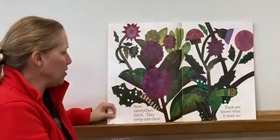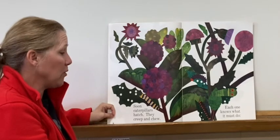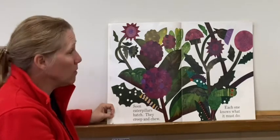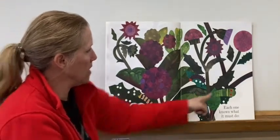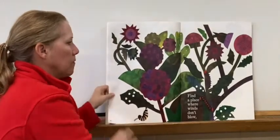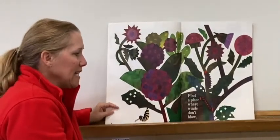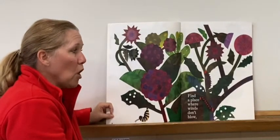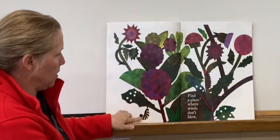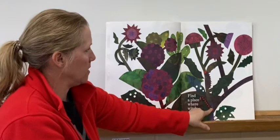Soon caterpillars hatch. They creep and chew. Each one knows what it must do. There they are coming out. Find a place where winds don't blow — there's one right here, and here.